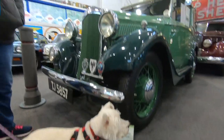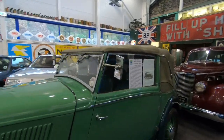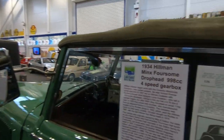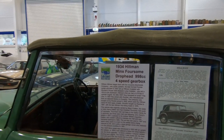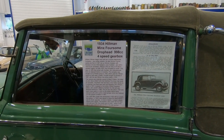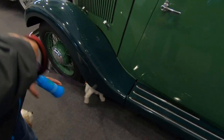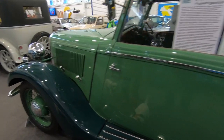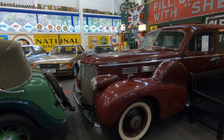Hillman Minx. It's a Hillman Minx Foursome, so you could have four people in here. Drop head, 999 8cc, four-speed gearbox. So if you thought the app was a bit slow coming up that hill today — same size engine — probably weighed about the same.